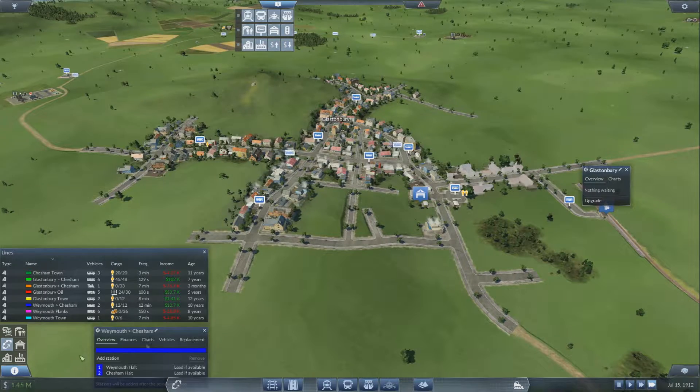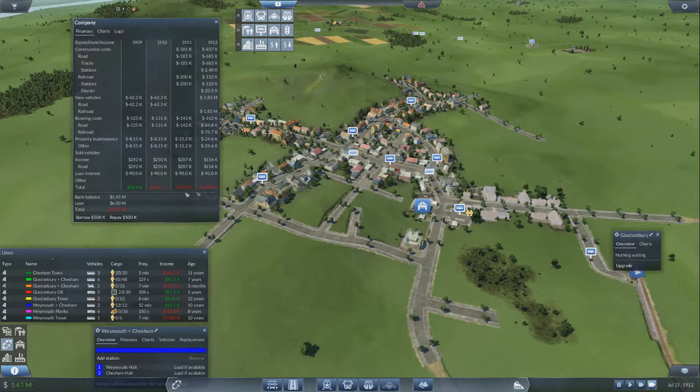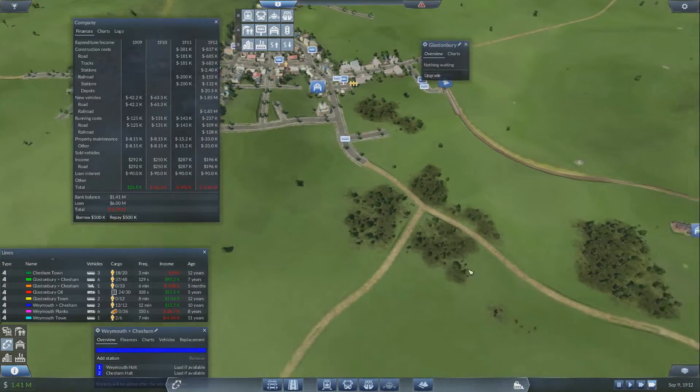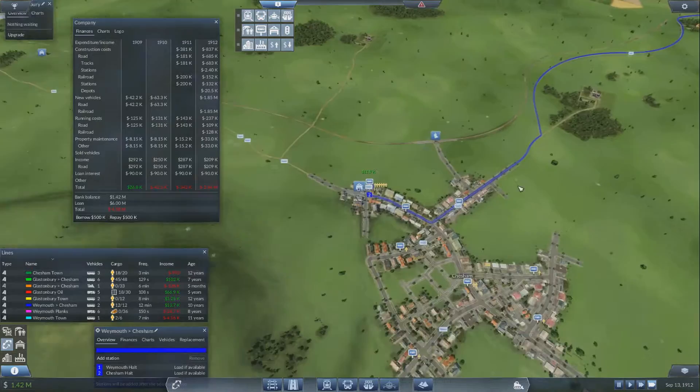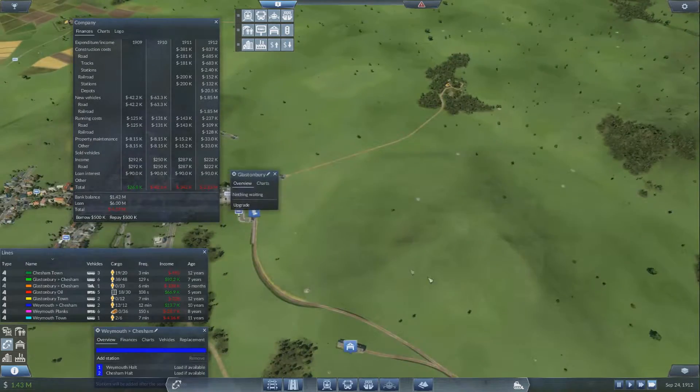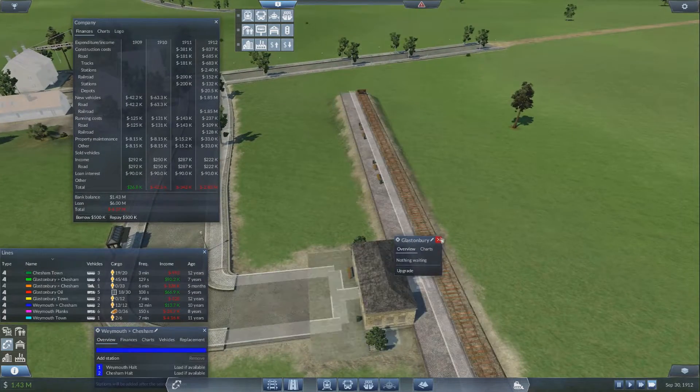We're down to 1.45 million — that's because we spent a lot on construction, new vehicles, and the trains. The construction alone was 837 thousand so yeah, it's a lot of money. The last couple of years I've been losing money as well — that's not good. I'm hoping there's someone waiting. Nobody yet — that'll take a while to take effect. Nothing waiting here either.